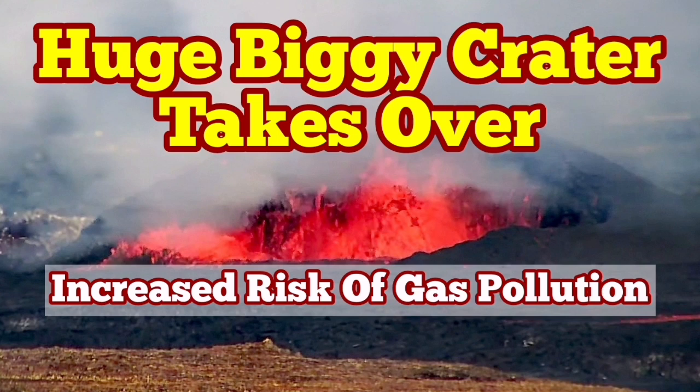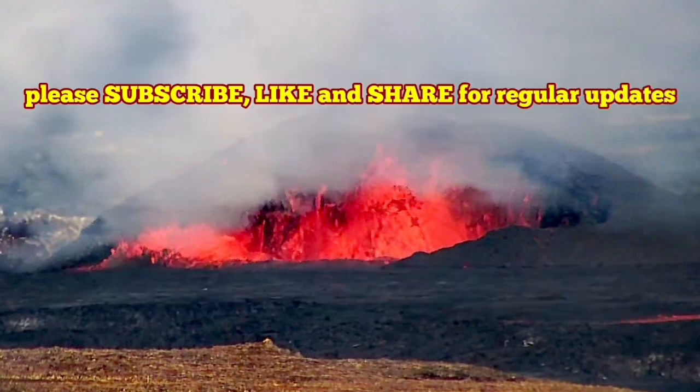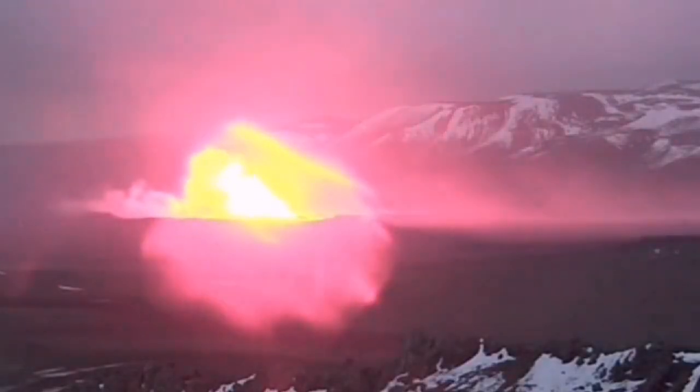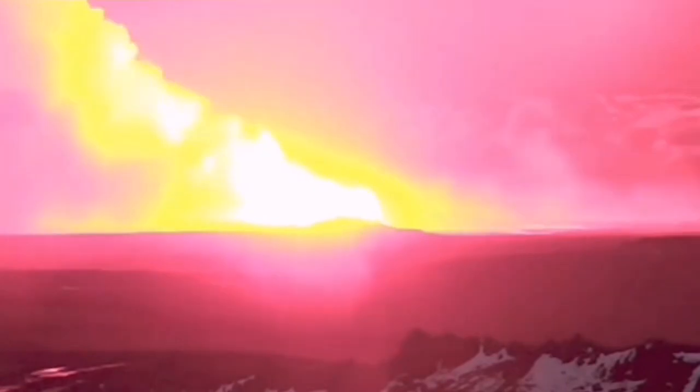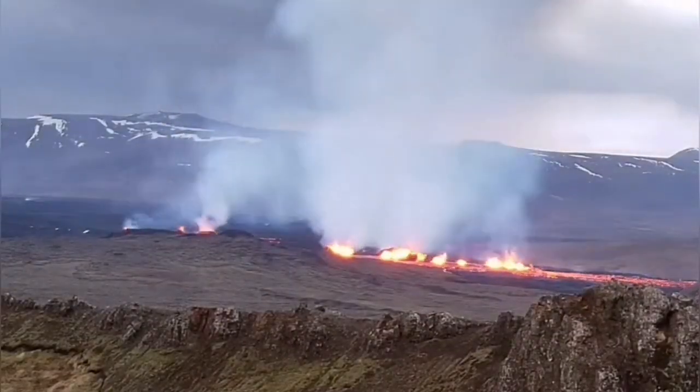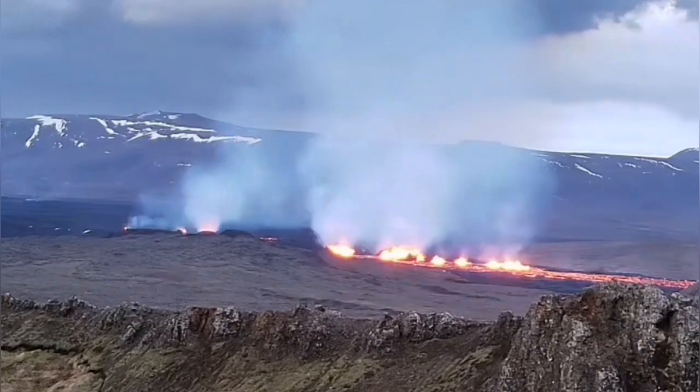When the latest eruption in the Sunnunga crater chain started in the Svartsang volcanic system of the Reykjanes Peninsula of Iceland, it was associated from day one with a lot of gas and steam, as you could see. It spread all over the place. This is the first day — you can see plenty of gas.